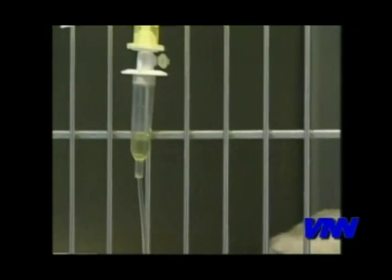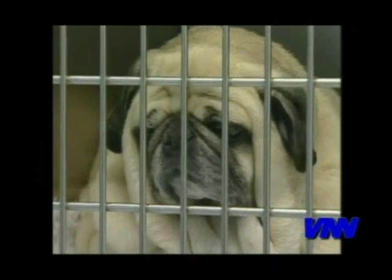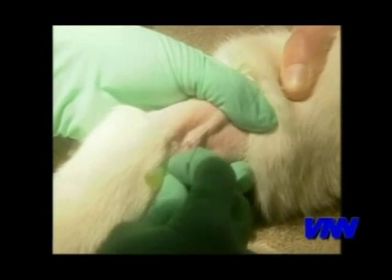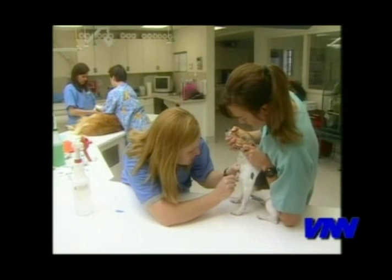Dogs with Lyme disease can show arthritis, and some can even have serious heart problems. Lyme disease arthritis can be very severe — it might even be the first symptom you see in your dog who has Lyme disease.